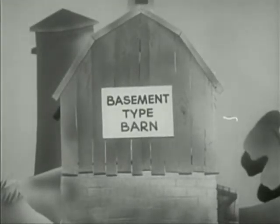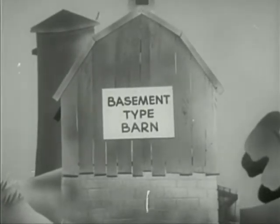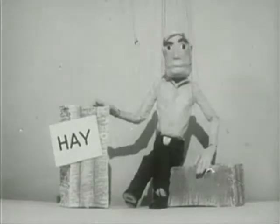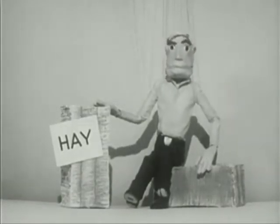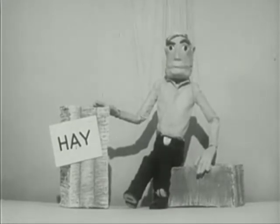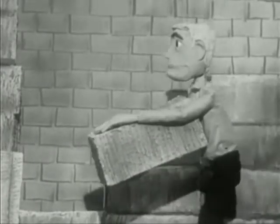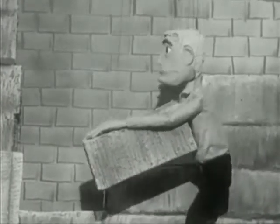A good animal shelter is a two-story basement-type barn with a hay-filled loft. You can get better protection by piling hay along the sides of the building. This gives more shielding, and shielding cuts the radiation danger.